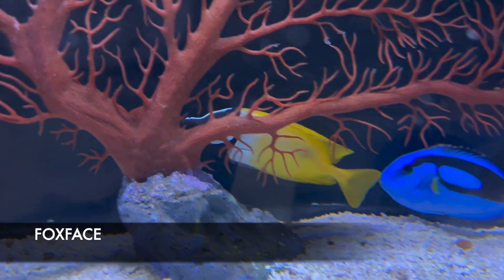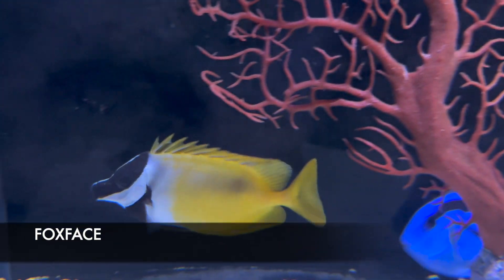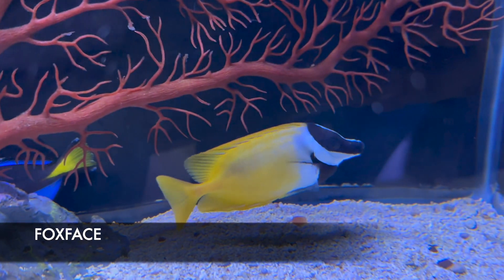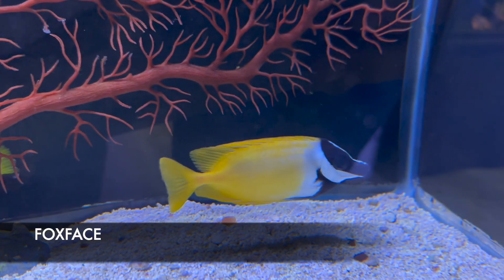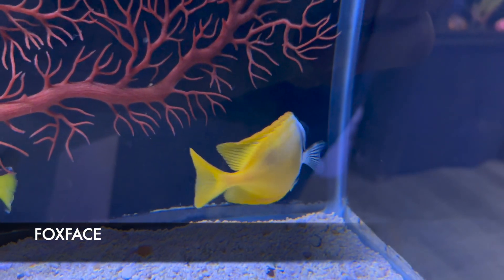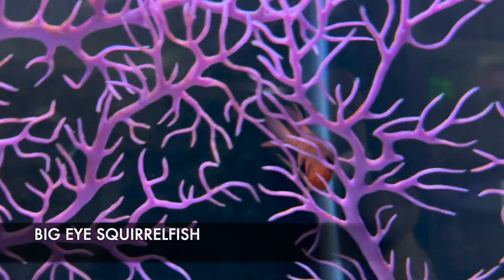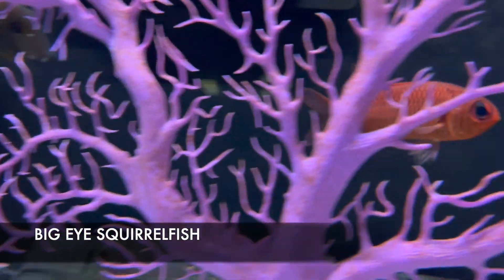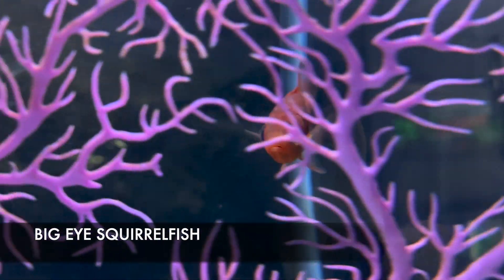This beautiful fish is your fox face, which is a type of rabbit fish — it is venomous on its spikes, as you can see it's flaring up right there. They will eat hair algae and are known to nibble on coral on occasion, so keep that in mind. Here we have the big-eyed squirrel fish, another beautifully colored fish with a nice red color. The dorsal fin, just like the fox face, is venomous, so keep that in mind whenever you're putting your hand in the tank.